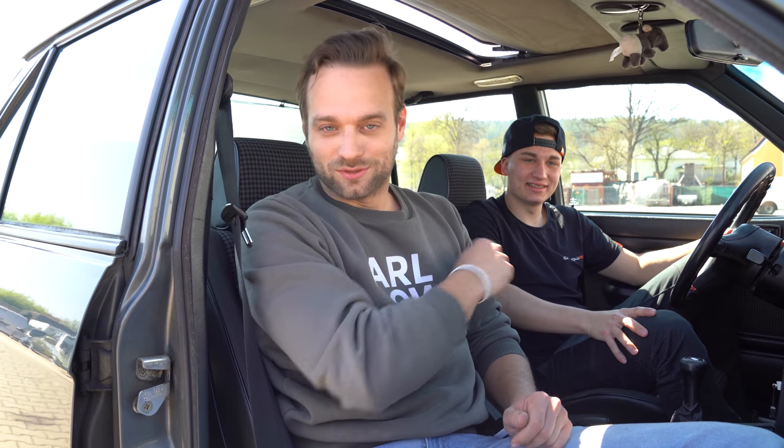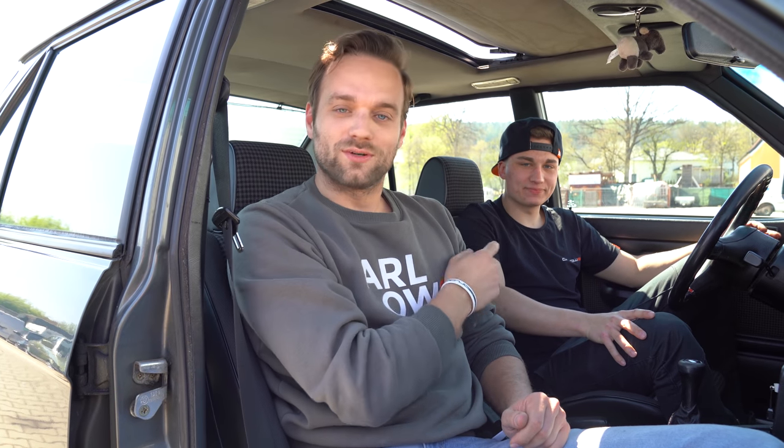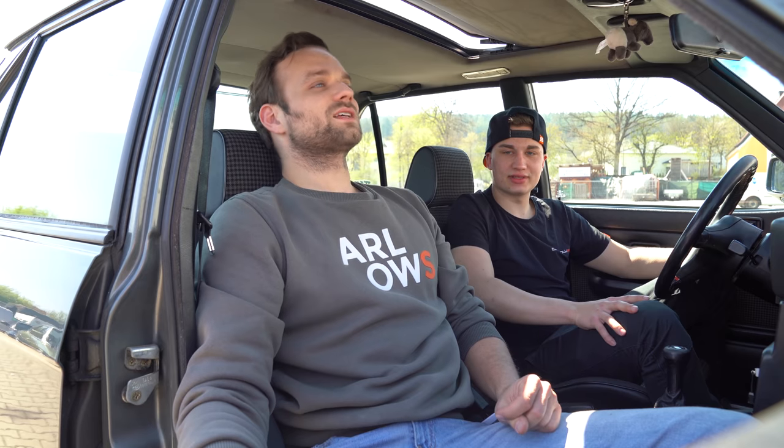This is Timo. Timo actually has his birthday today. He is a sales person in our shop and also wrenches himself. How long have you been into BMWs? Since I was 17 years old. That's already quite a few years.